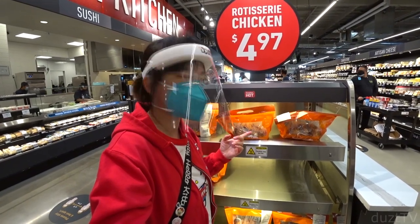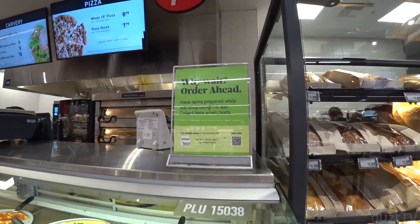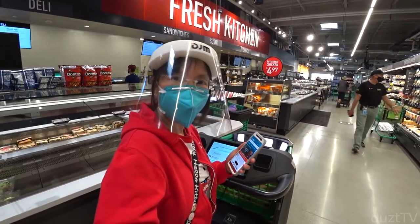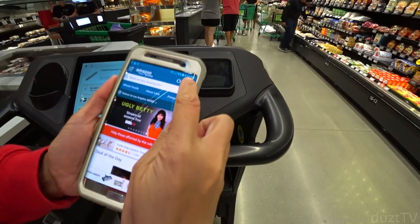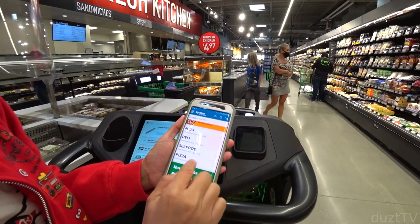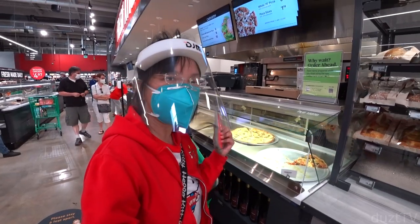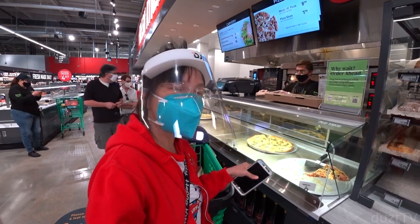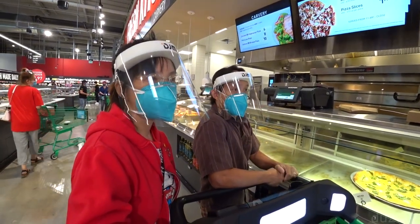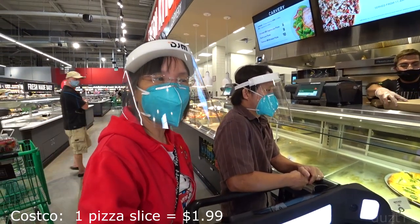There's a feature called 'order ahead' — you can use your phone to order and they'll have it ready for you. In your shopping cart app, you swipe over to 'fresh in store' and you can pick a pizza. However, the order-ahead function is only for a whole pizza. If you only want one slice, you have to order in person. A slice here is $1.79.